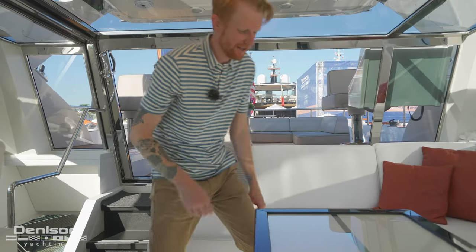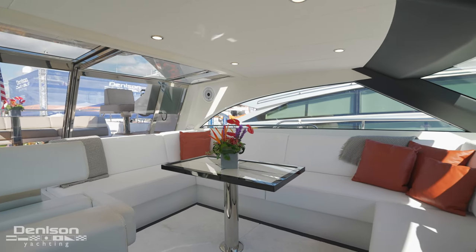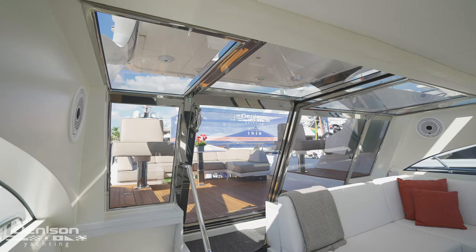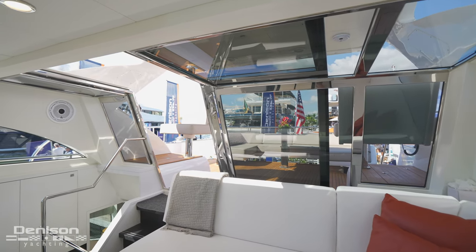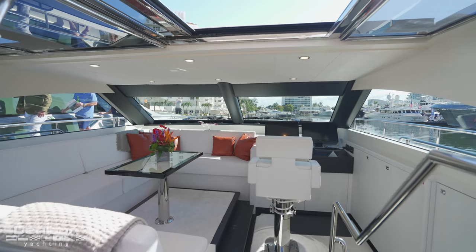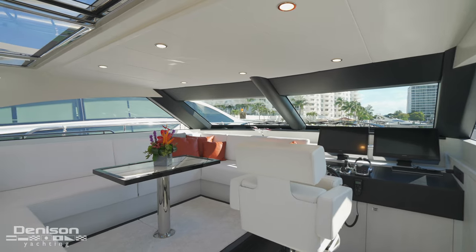Over on the port side is our seating area — a U-shaped seating area where you can keep the captain company. And if you look behind me, there's a ton of glass. This door slides over and gives you access between this upper aft deck and down below. You've got plenty of windows in this area, and with the AC pumping, this is a spot where the family can hang when it gets a little too hot out.